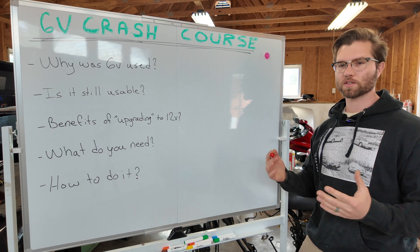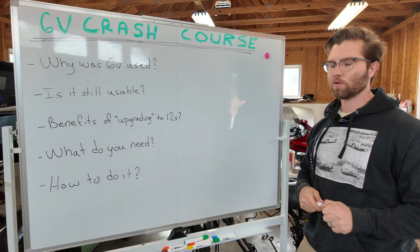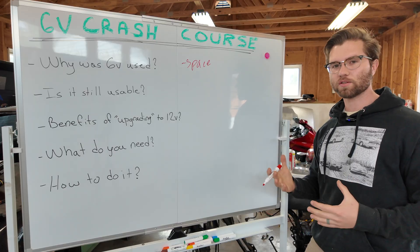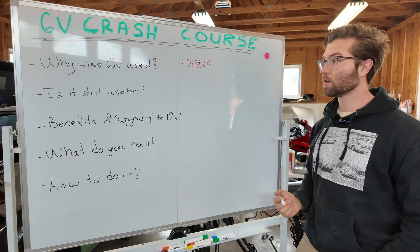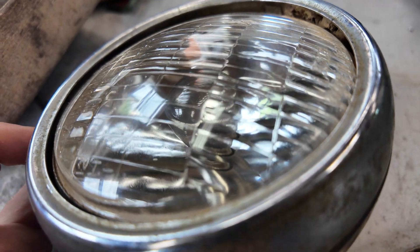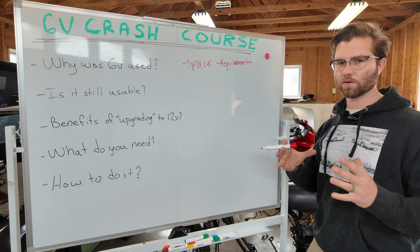The first question is why was the 6-volt system even used in the first place? It seems very antiquated, and that's because it is. Back in the day, you didn't have enough space on a tiny motorcycle to fit enough lead-acid battery cells to generate 12 volts. The requirements at the time were also minimal — no EFI, just a very dim 25-watt 6-volt headlight, turn signals, a horn, a taillight, and ignition.